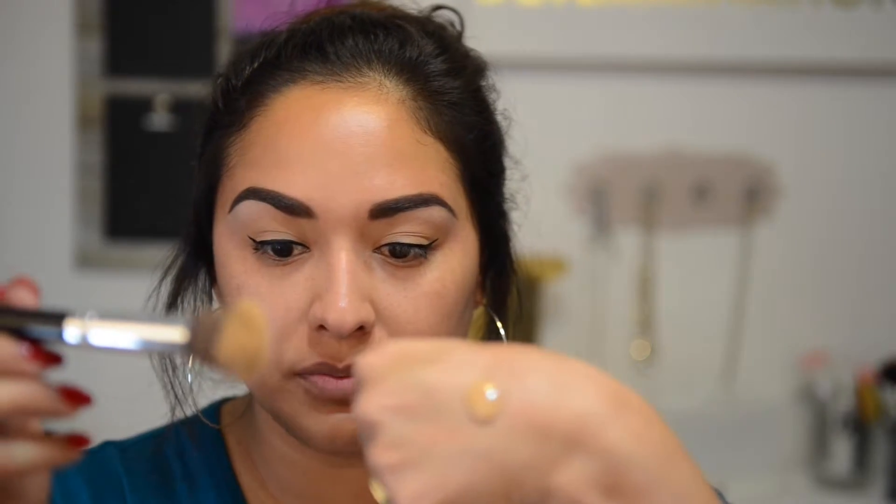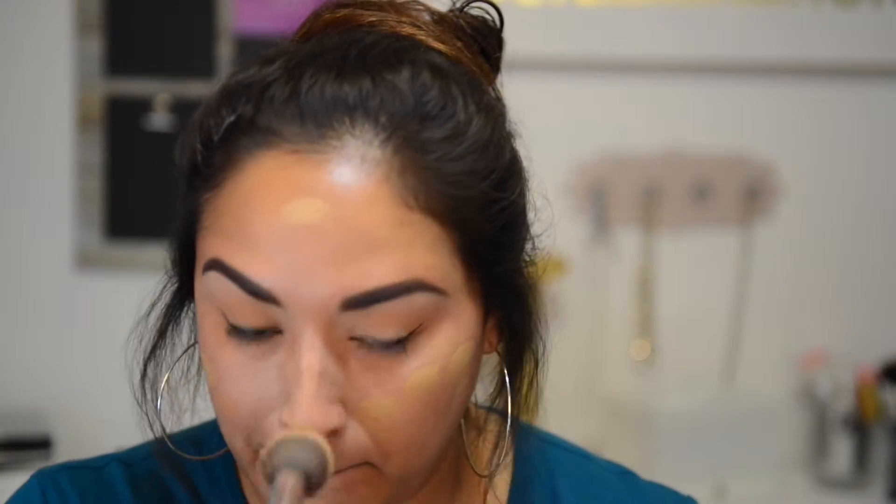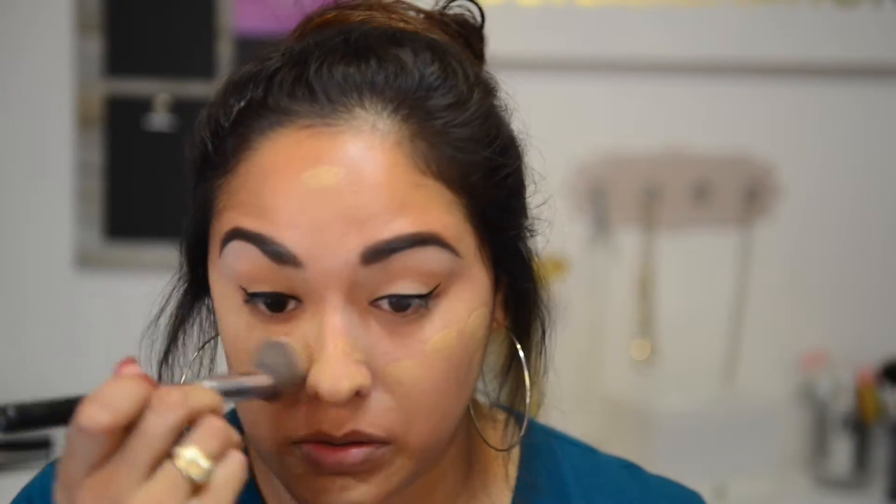So now I'm going to go in with the Born This Way foundation in the color Sand. I'm going to do one full pump and put it on with my Morphe brush — it's the brush I always use. Just one pump, going all over. She had a very matte face, so we're keeping that in mind.